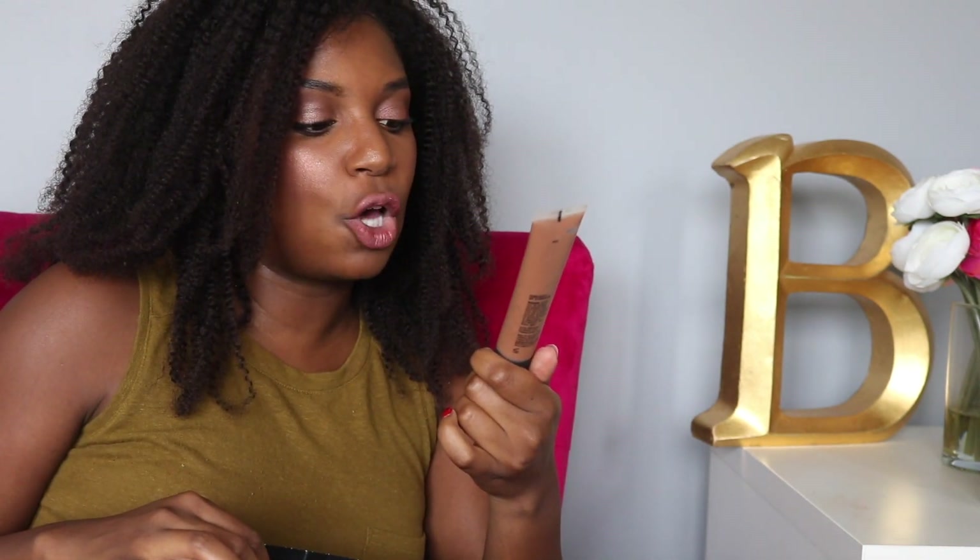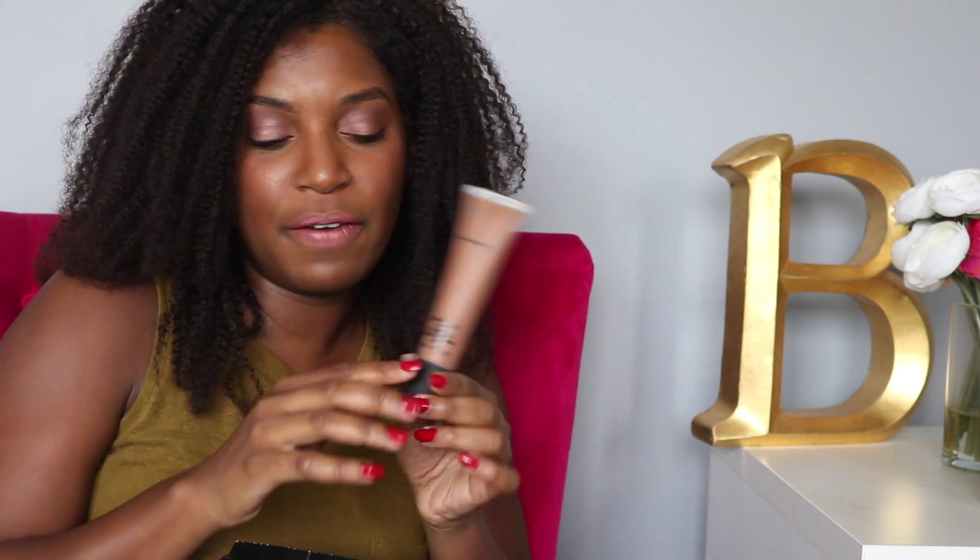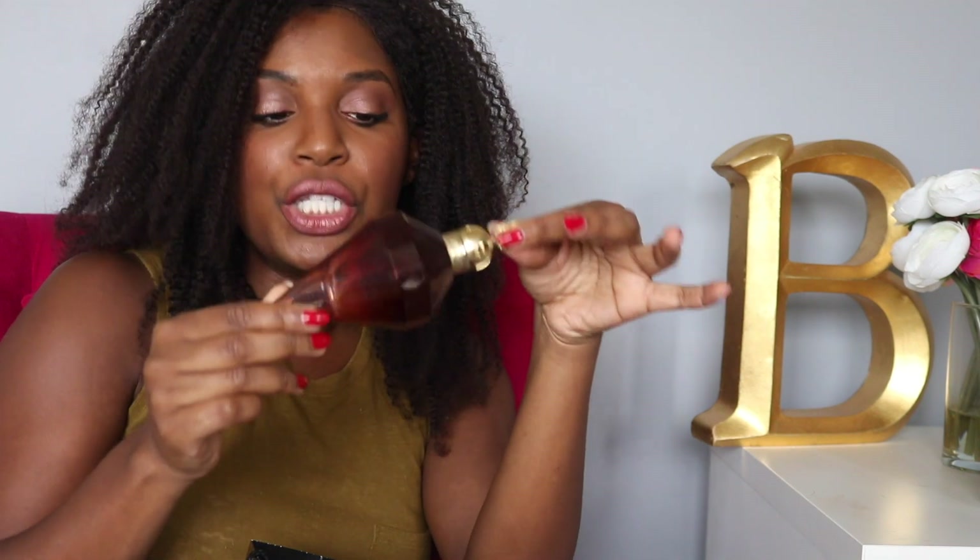It's a MAC Studio Sculpt in the color NW45. I didn't really like the formula of this, so this will be going back to MAC as well. I used it a few times but I just wasn't a fan of it. I did a video on this years ago and I will leave an icon — it was like a Christmas box or something.